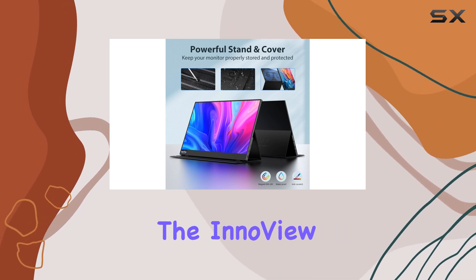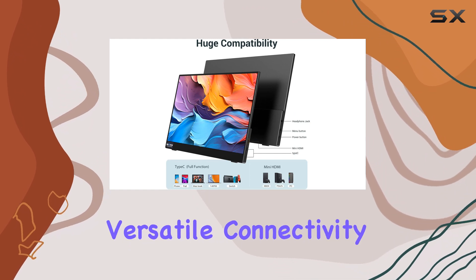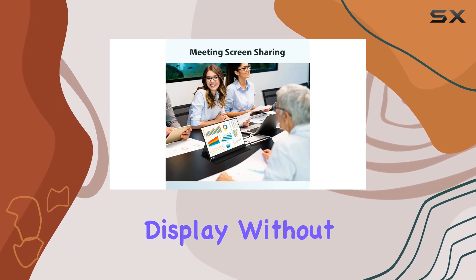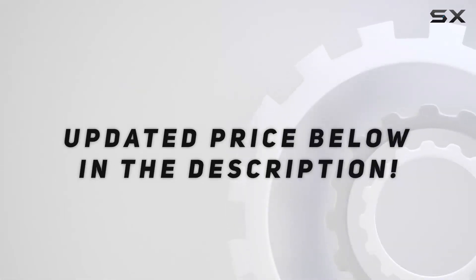Overall, the InnoVue portable monitor offers excellent value with its high resolution, versatile connectivity, and portability. It's a practical choice for anyone in need of a reliable secondary display without breaking the bank. Check out the video description for an updated price.